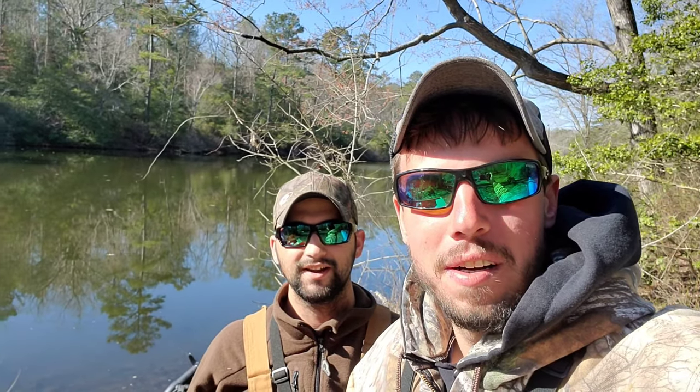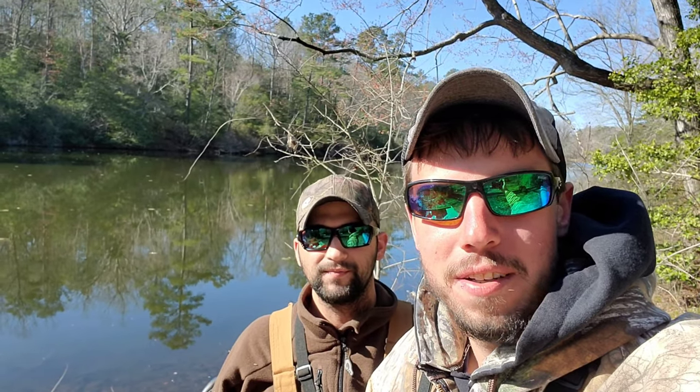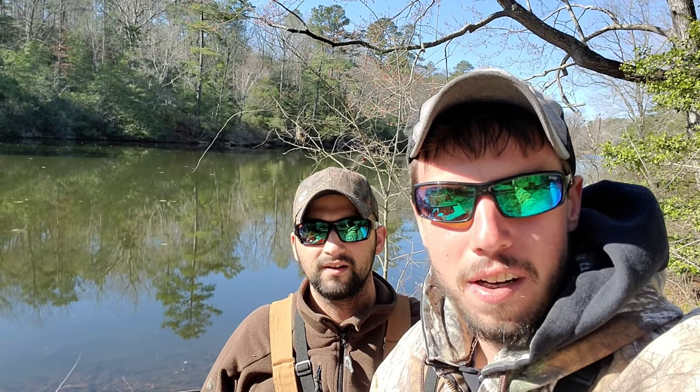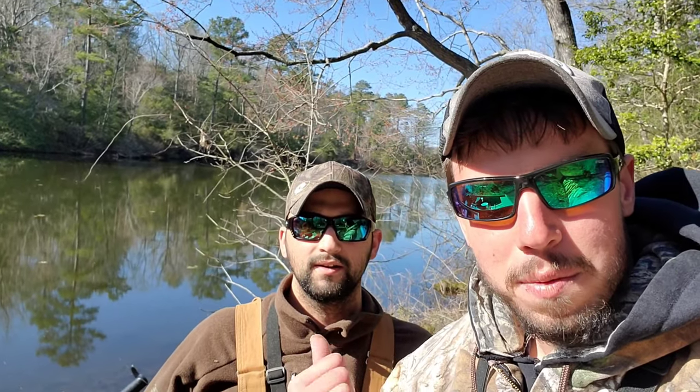A quick little thing I wanted to do before we get into the video. I wanted to give a shout out to Fishing With Fitz — go check out his channel, it's linked below. Check out Black Label Bassin as well, his channel is linked below. I appreciate Fishing With Fitz for subscribing to my buddy here.